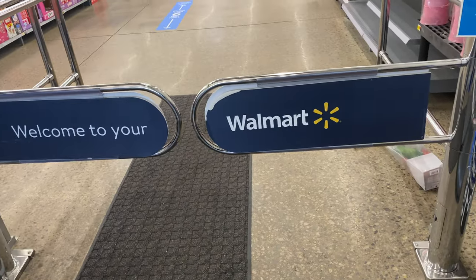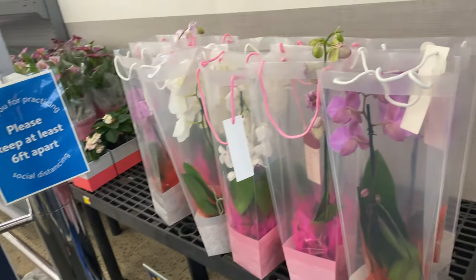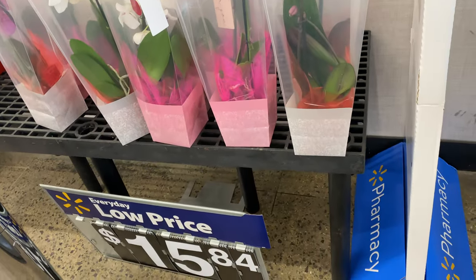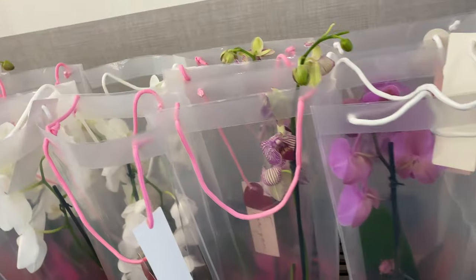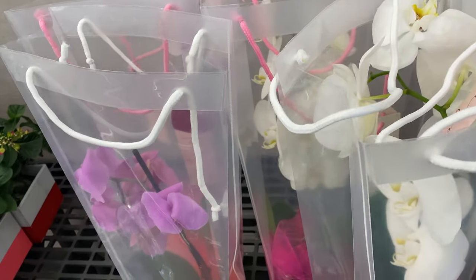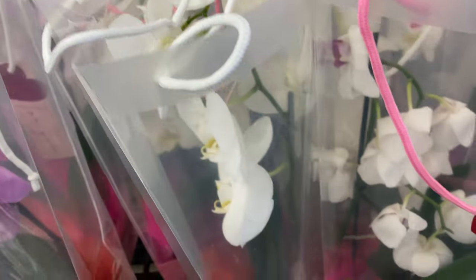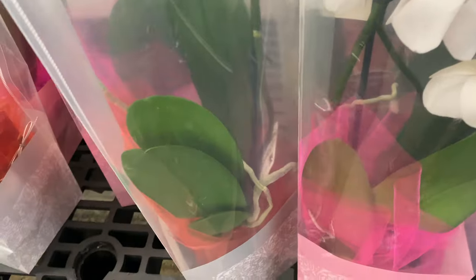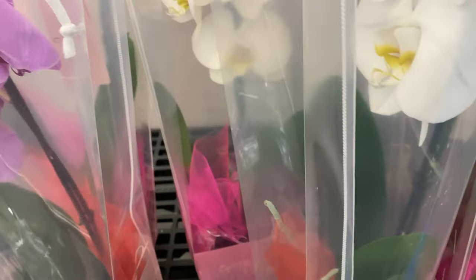Don't forget — at your local Walmart you can find leftover Phalaenopsis orchids as well. The original price was $15.84. You can ask to speak to a manager and see if you can get some for free or marked down, because they are only going to throw them in the trash. That's why we call them a rescue — Rescue Phalaenopsis.